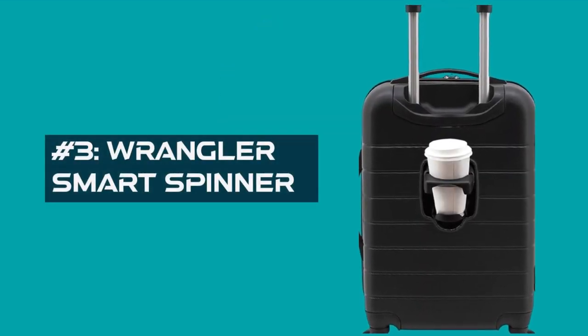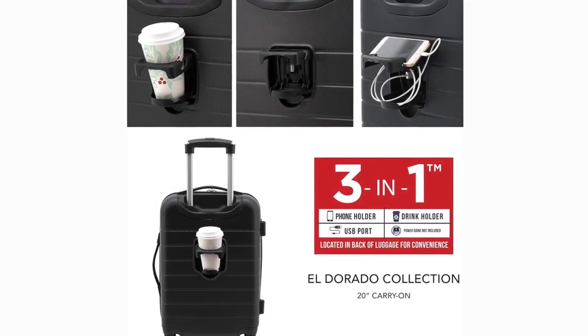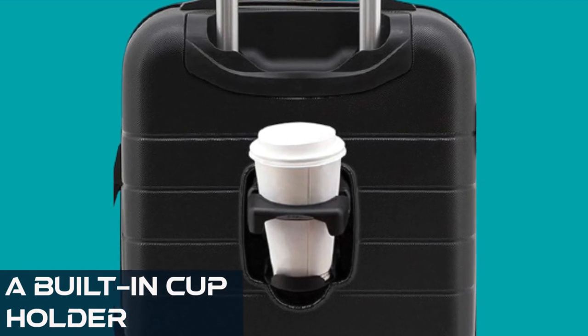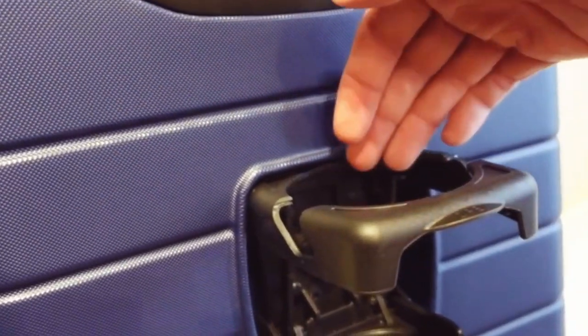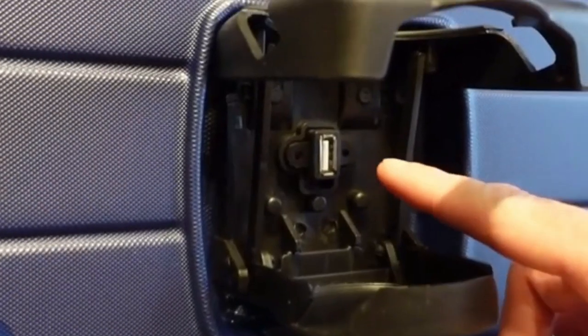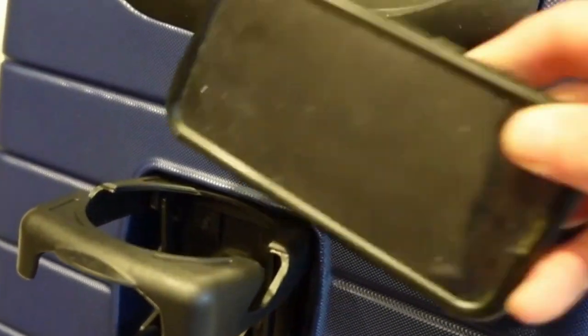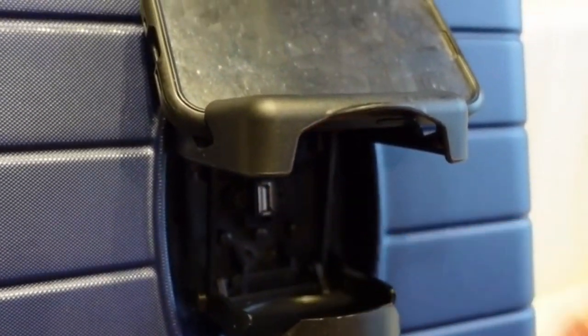Number 3: Wrangler Smart Spinner. This isn't your average carry-on. This bad boy boasts a patented 3-in-1 utility design that'll have you wondering how you ever traveled without it. Number 1: a built-in cup holder — no more juggling your coffee and your luggage. Genius, right? Number 2: a USB port — stay charged on the go, keeping your phone or tablet juiced up without scrambling for an outlet. Number 3: a phone holder — say goodbye to digging for your phone at security; this built-in holder keeps it conveniently within reach.